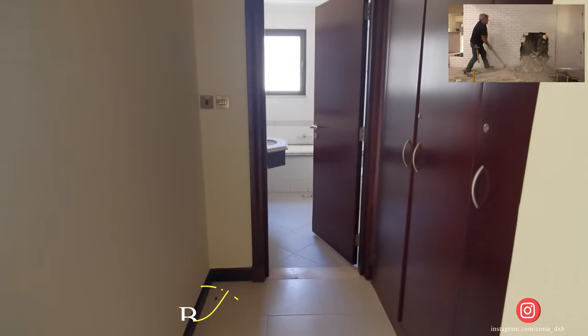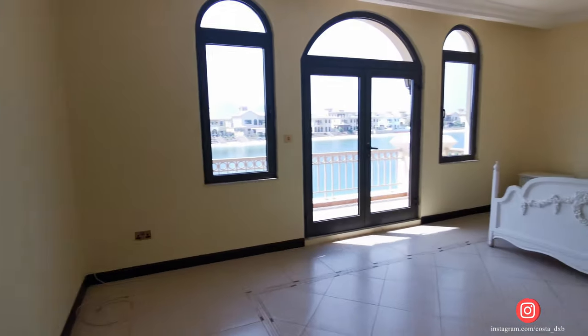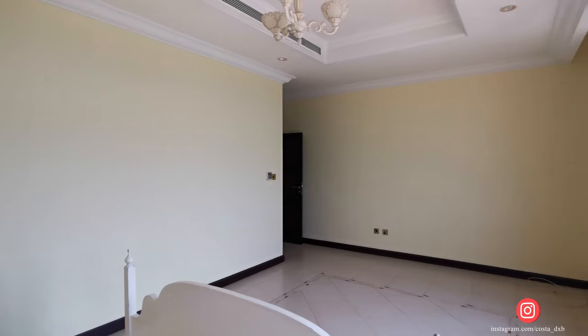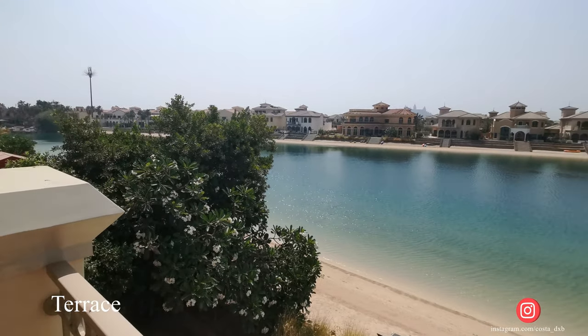I would remove this wall on the left to make this room bigger, because as for me this is the best room in the villa and I would use it as a master bedroom. It has a lot of sun inside and most importantly it has access to the balcony with an amazing, mind-blowing view of Palm Jumeirah and Atlantis.